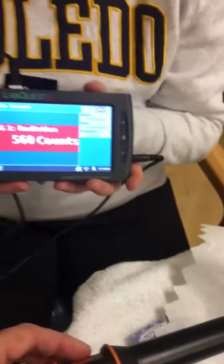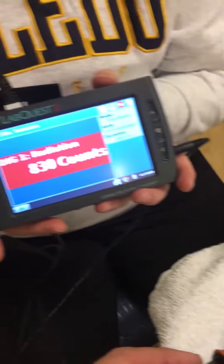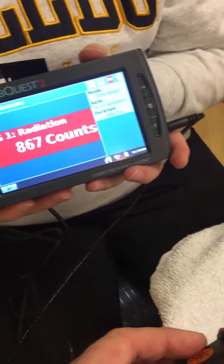I'm going to lay this paper towel over it. You can see that we're still getting huge counts, which means it must not be alpha. It must be something else — probably beta or gamma, or a bit of both.